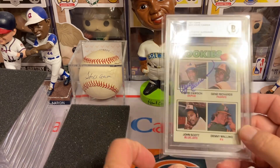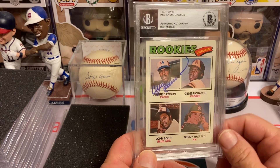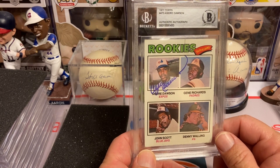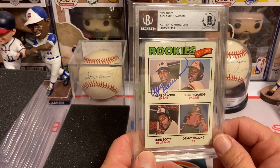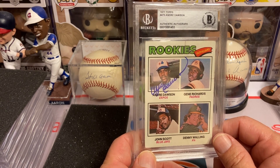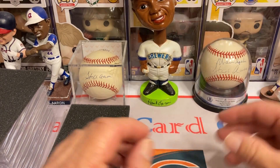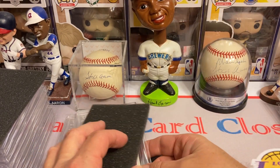This next one is Mr. Andre Dawson. I got him on the beautiful four-player rookie card, the 1977 Topps. He is $10 per. Love it. Thank you, Mr. Hawk — one of my favorite players growing up. Watching him and Ryno was very fun.